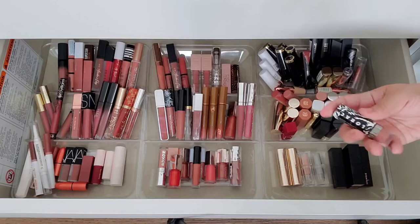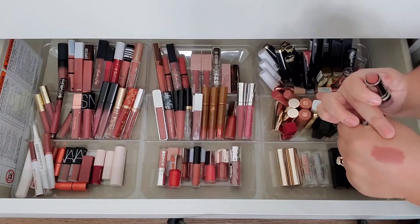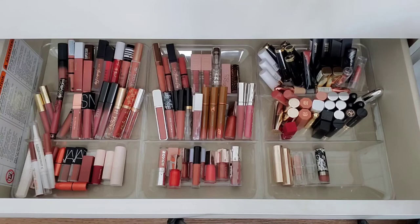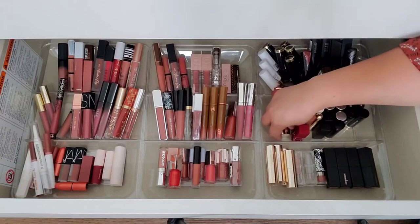I have this Lorac lipstick in shade Ginger Blonde and also the Rachel Zoe collab — it's such a pretty brown mauve. Love it. And then all my Dominique Cosmetics lipsticks — I love these, I love all four of them. I have more lipsticks. Oh gosh. Love all these, gotta keep those.